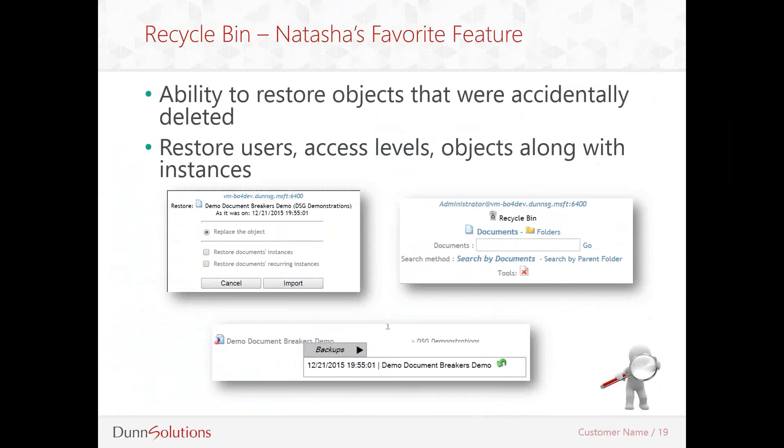Next up we have the recycle bin, and it is my favorite feature. In the past, I remember getting phone calls from users who were desperate, basically saying they accidentally deleted a document they shouldn't have — it was in their personal folder and now they can't recover it, and hoping the administrator can recover it for them. I remember feeling completely helpless because there was really no way to do that. 360 Suite does have a recycle bin that allows you to restore documents back to any recent backups easily, for both public folders and personal documents.